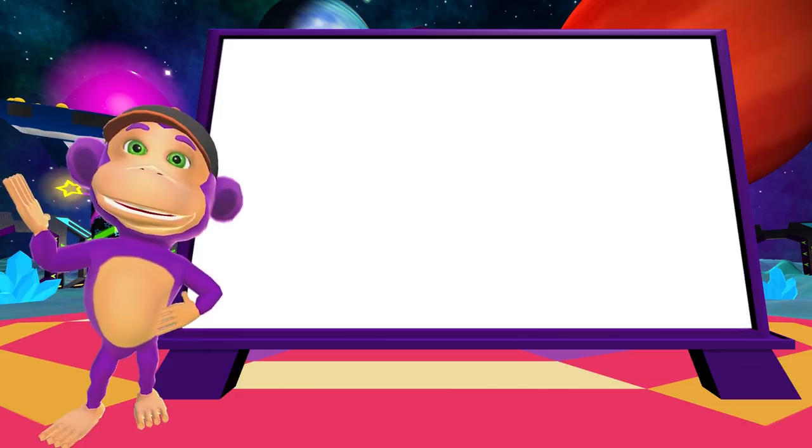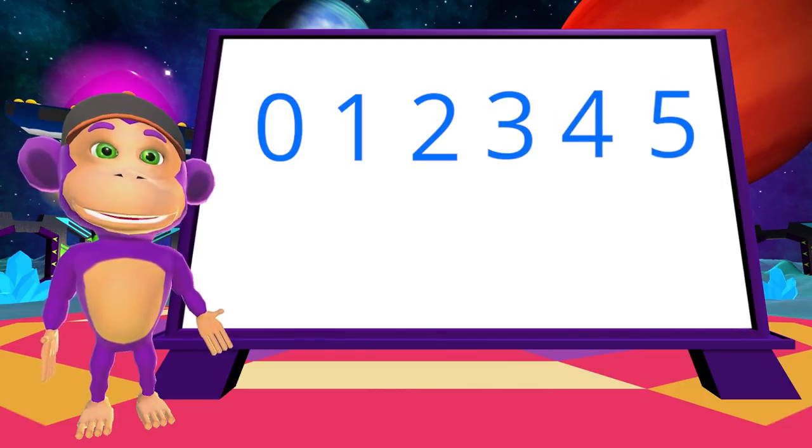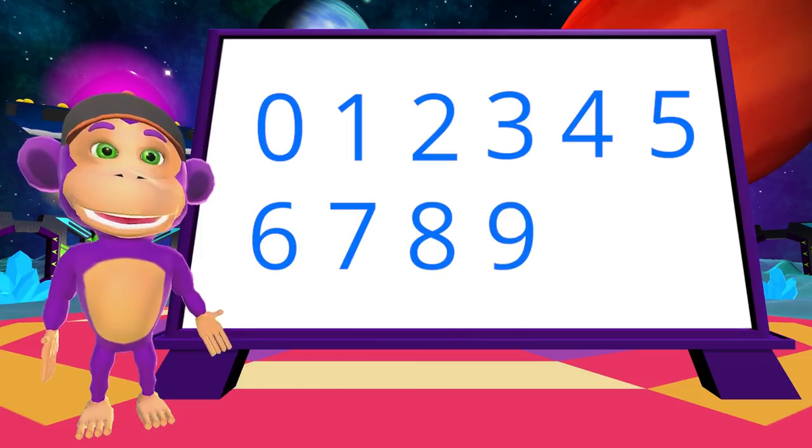We already know the numbers 0, 1, 2, 3, 4, 5, 6, 7, 8, 9, and 10.